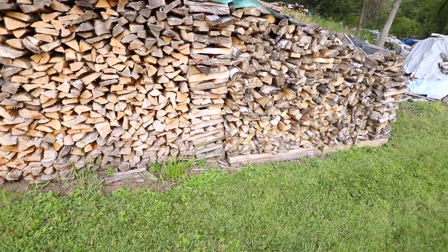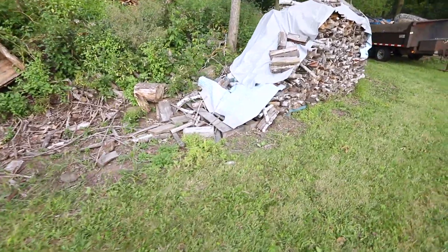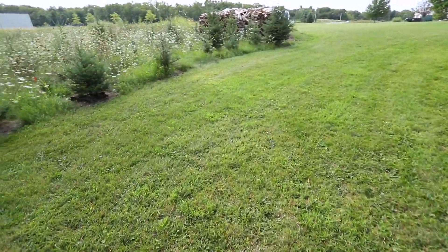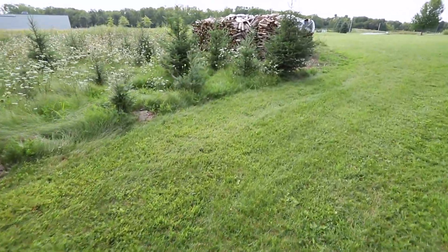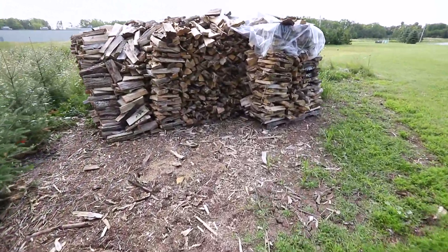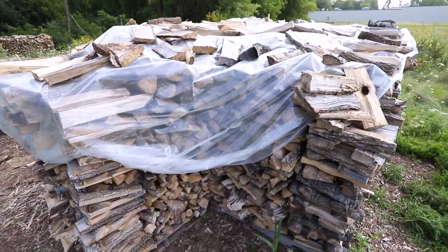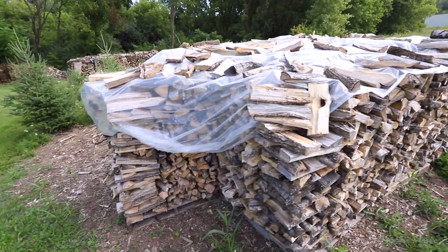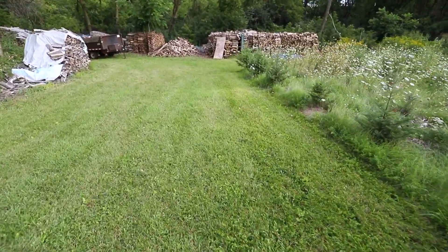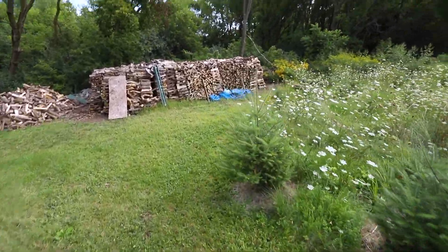Around this side I've got some popple that I cut — I sell the popple too. This little pile right here is birch, cut from just a couple of trees. Out in the field I've got a separate pile of box elder, maple, and aspen — all hardwood but not as good as the oak, so I keep that separate. This is a pretty good-sized stack; it took me about a week to cut, split, and stack it. When I buy a truckload I can usually process it in about a week and a half on average, and I don't work at it every day all day.